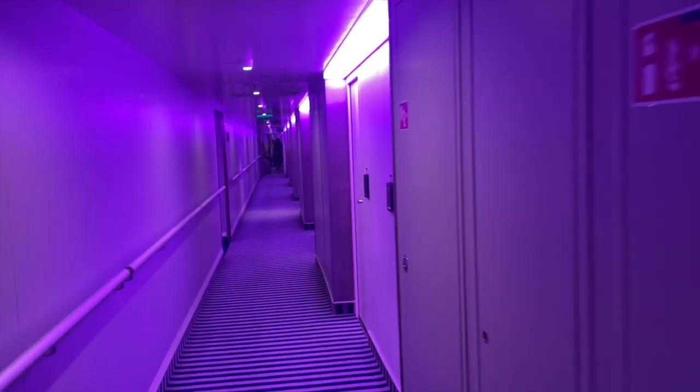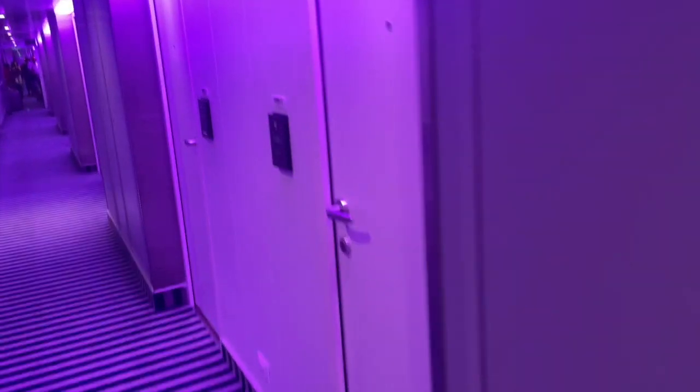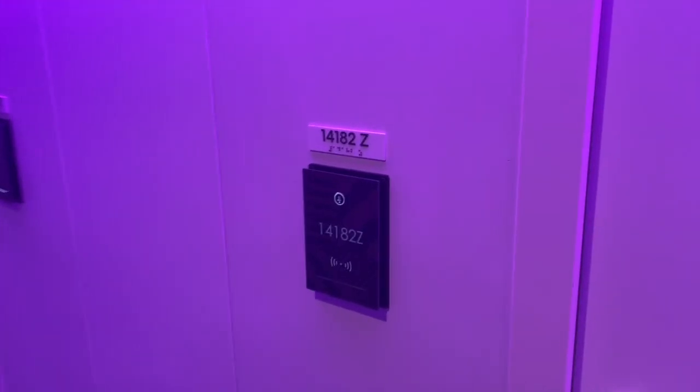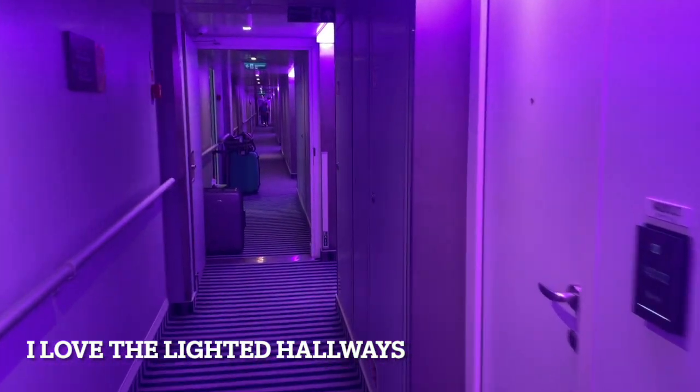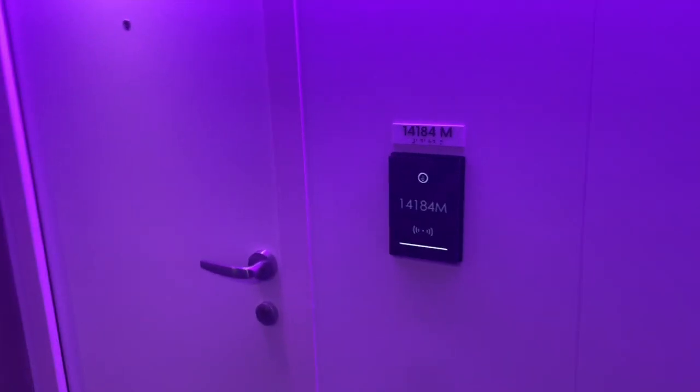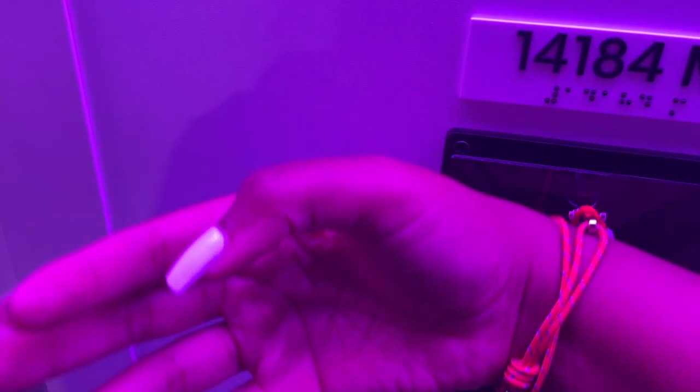I don't know if this is normal for Virgin Voyages or not, but I love that rooms were ready as soon as you board. Typically the earlier you board, the longer you wait to get into your room, but with this one it was a seamless process of walking on and going straight in.